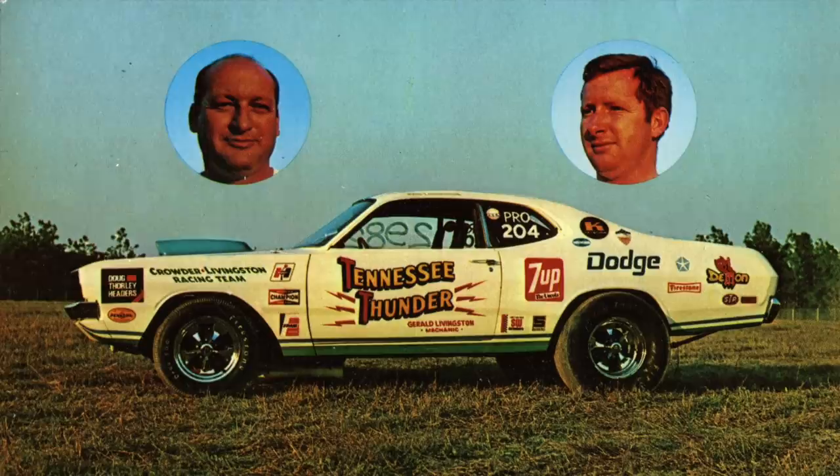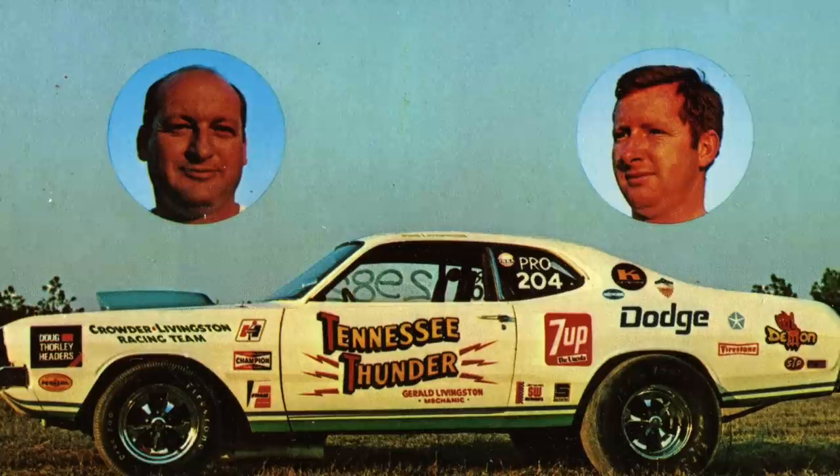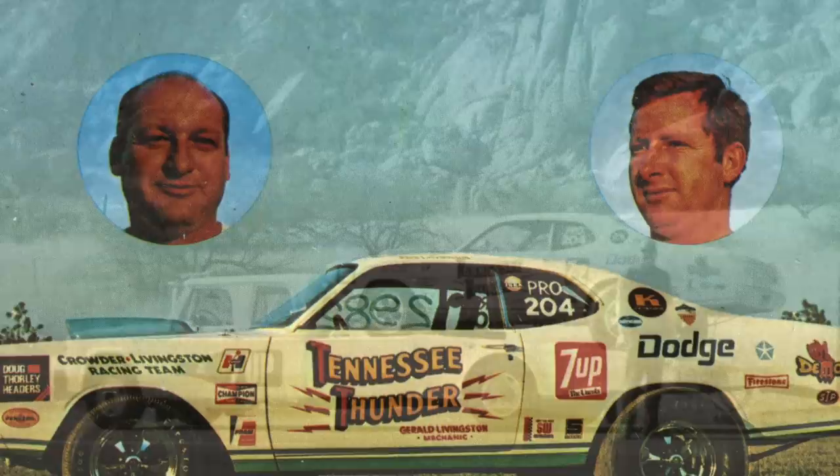For this new race car, Freeman hired a driver and a mechanic, which turned out to be brothers from Nashville, Tennessee — John and Gerald Livingston. These guys were no strangers to drag racing either. They had been racing in super stock ranks for years and they stepped up into this pro stock ride.